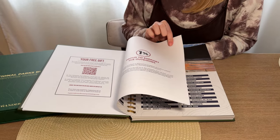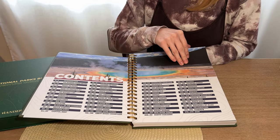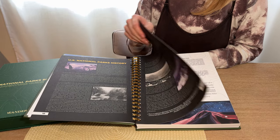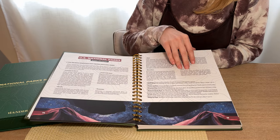We've got just beautiful pictures, the table of contents, a few extra reminders and notices in here, some history, and then there's some tips on what to pack.